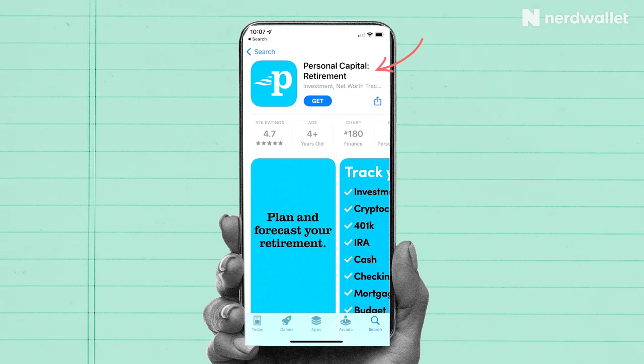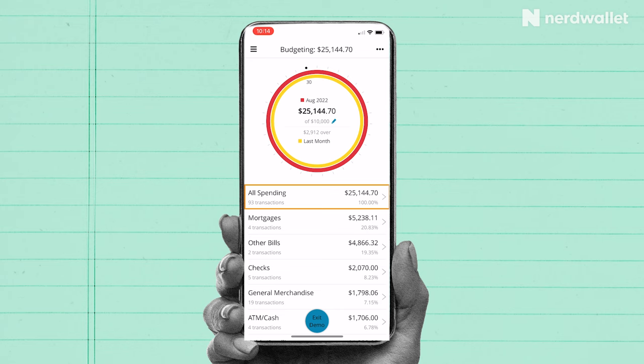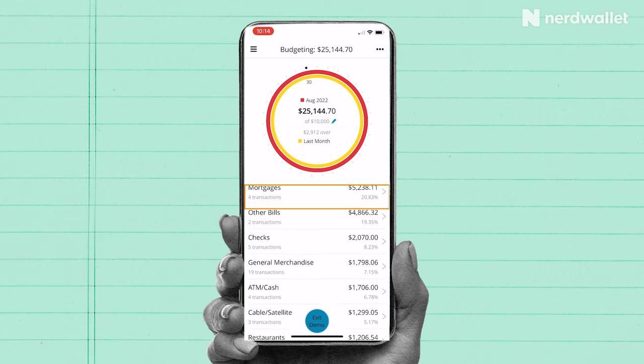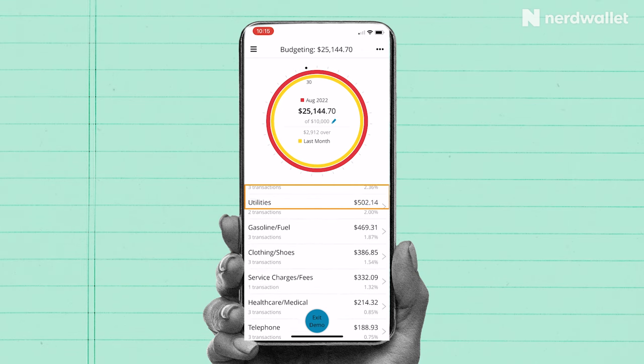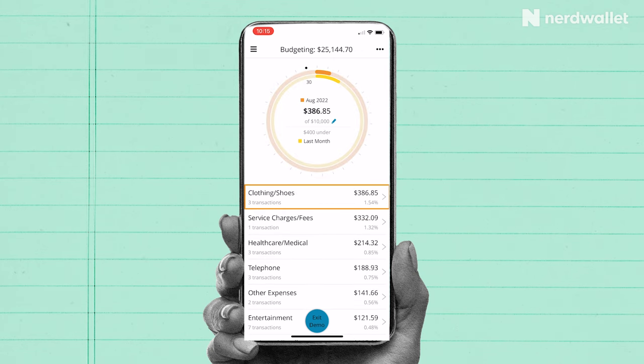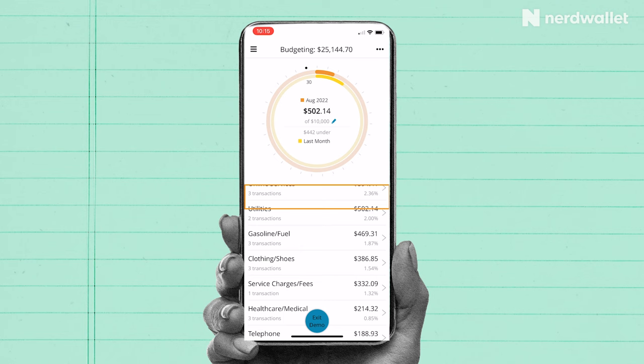If you want to streamline some of your finances, Personal Capital might be a good choice. This free app is primarily an investment tool, but it also has features that can help you track your spending. You can connect your financial accounts, including your IRAs, 401ks, and loans. You can customize the app to show you what percentage of your income is being spent on various customizable categories. It's not the best choice if you want a more detailed view of your spending and savings, but you will have access to a portfolio and net worth tracker, among other investment tools.